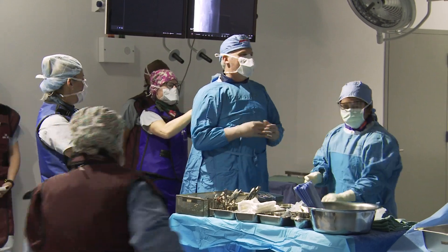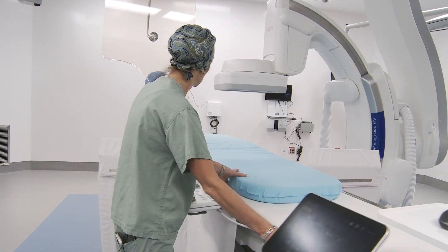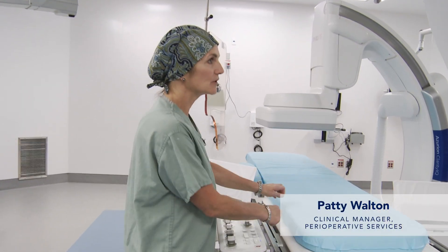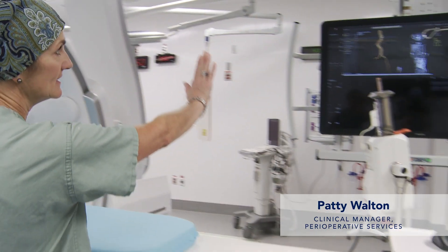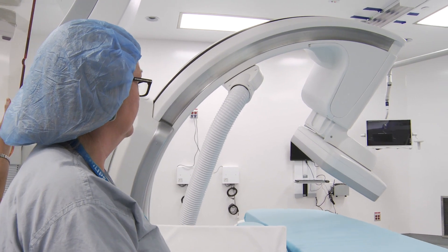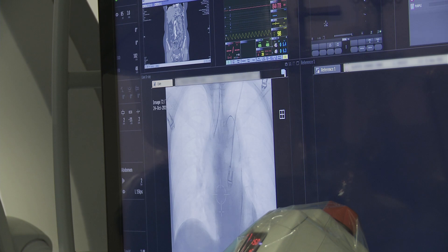The beauty of a hybrid operating room is that it allows you to do both. The operator can move the table to wherever it needs to be, and while performing surgery, he can look up here and see exactly what he's doing live. We can see things better, and knowing where you are allows us to do things a little quicker and certainly more efficiently.